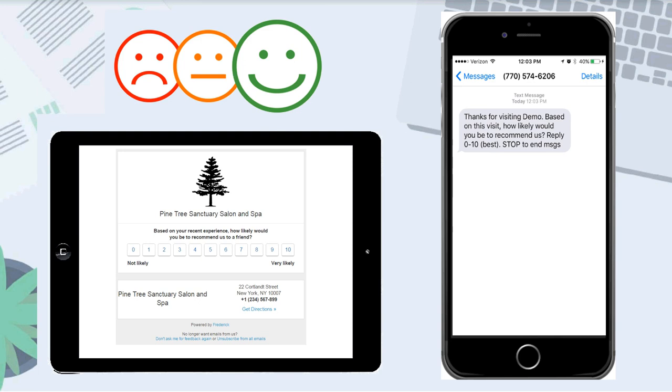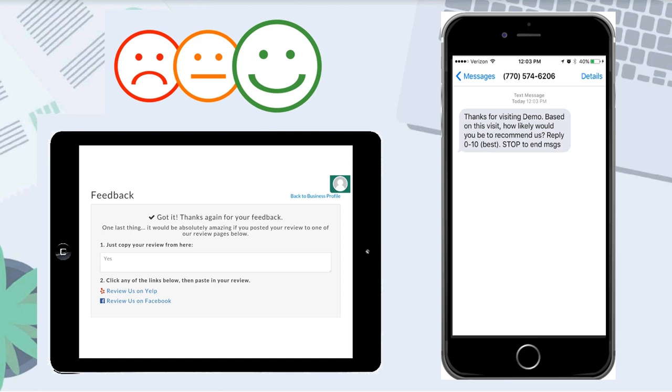If a customer scores your business with a nine or ten, they are classified as a promoter — a loyal customer that is quite likely to bring in new business. So Frederick will ask on the following screen: would you mind providing a testimonial for us to use on our business website? And if the customer writes a review, we have the option to ask to post reviews to social media, so Frederick will ask if they'd mind posting their review on Yelp or Facebook.